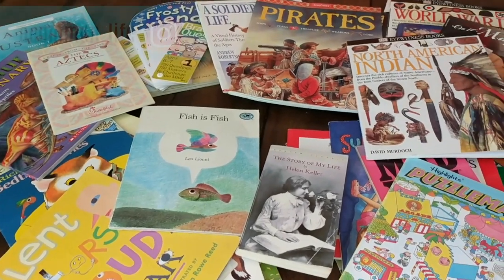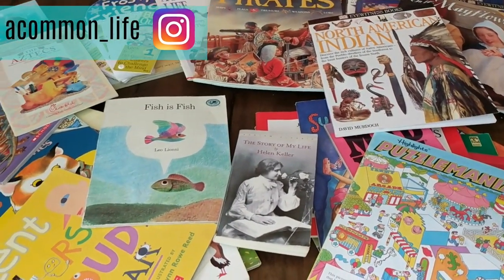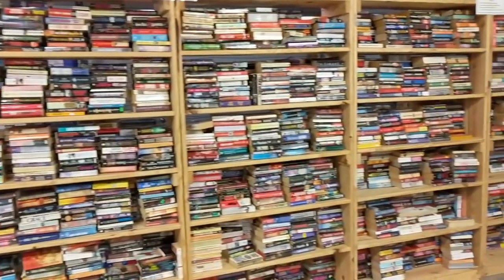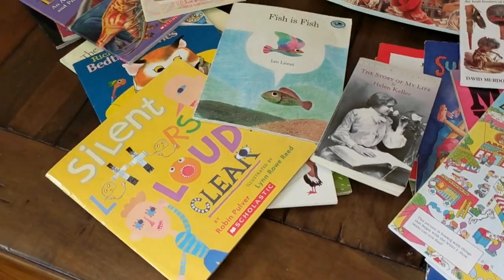Hey everyone, I'm Michelle from A Common Life. On my Instagram account, I recently shared a really great sale that a local bookstore had near me. It was a fill-a-bag sale where I could fill a bag with as many books as I wanted, and it was only $10. So here's a look at all of the books that I picked up at the store.